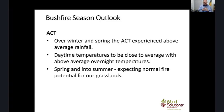The ACT is similar to New South Wales, having experienced much above-average rainfall. Daytime temperatures are pretty normal, but above-average overnight temperatures mean the grassland has been drying out around the forest. There's a normal sort of potential for grassland fires in the ACT as we finish off spring and run into summer.